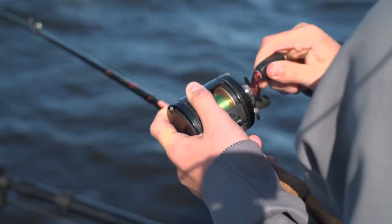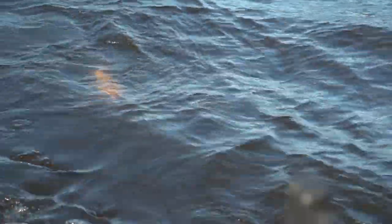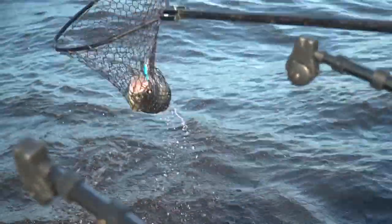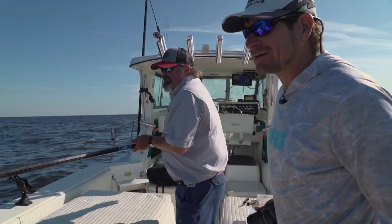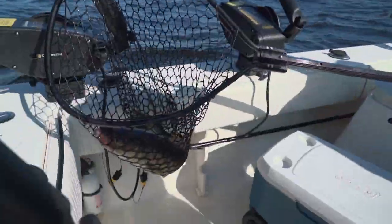First one on! Alright, kicking just a little bit. Great start buddy. What a giant — what a big one to start us out with. And that's what Minnesota's Lake of the Woods is famous for right there: big walleyes. Also get lots of numbers.